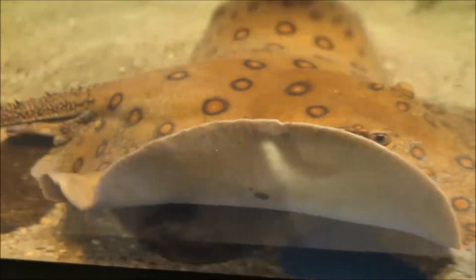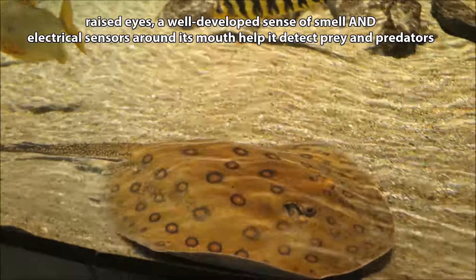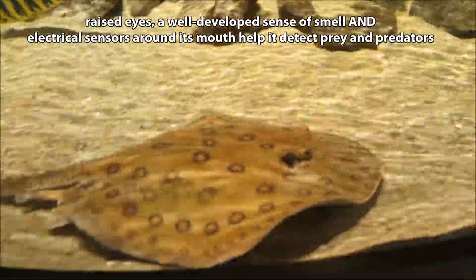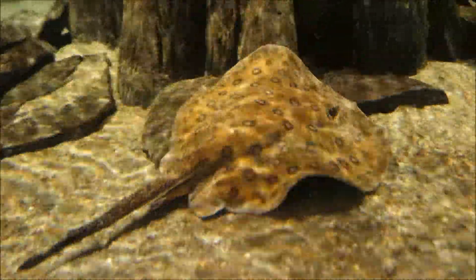And while an Ocelot River Stingray may be hidden from our view, a pair of raised, well-positioned eyes, a keen sense of smell, and electrical sensors around its mouth all help it to detect prey and predators.